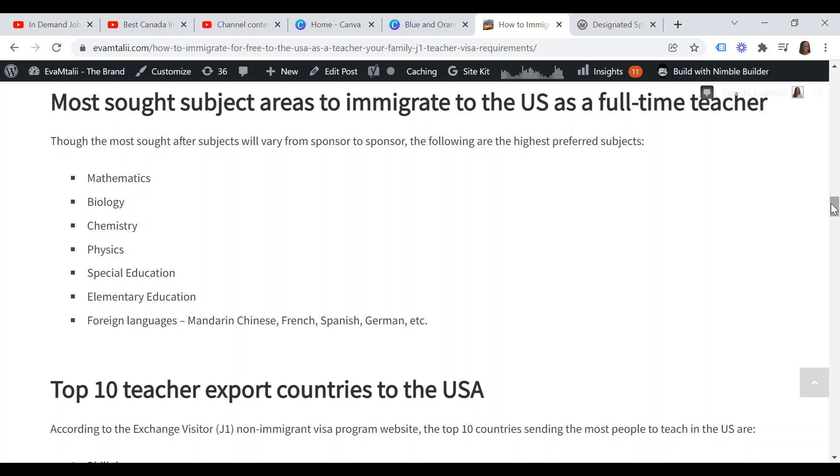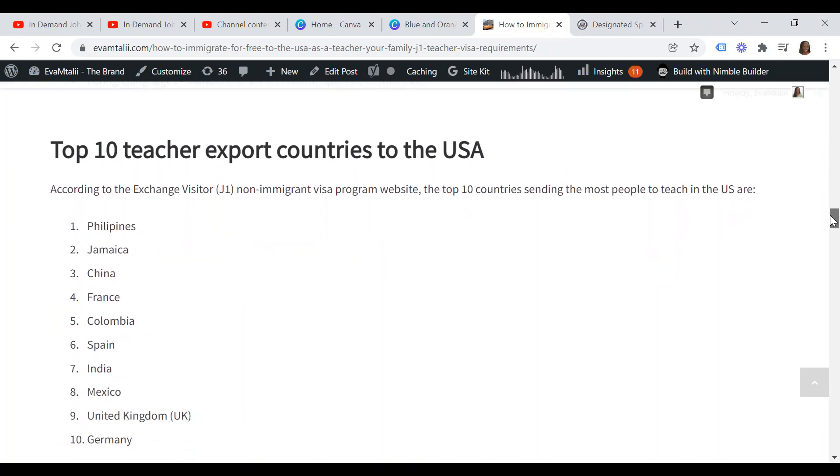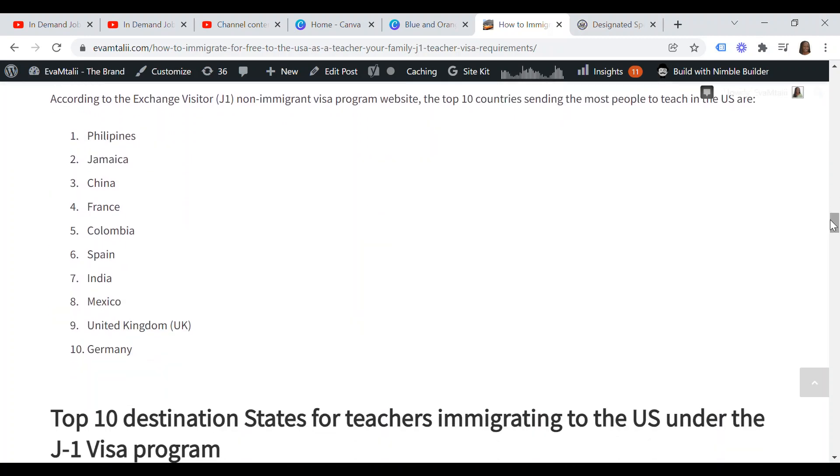According to the exchange visitor J-1 non-immigrant visa program website, the top 10 countries sending the most people to teach in the U.S. are: the Philippines, Jamaica, China, France, Colombia, Spain, India, Mexico, United Kingdom, and Germany.